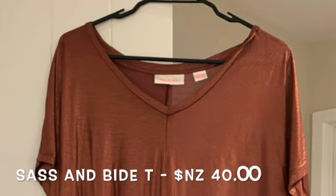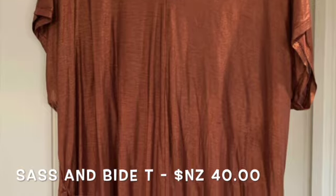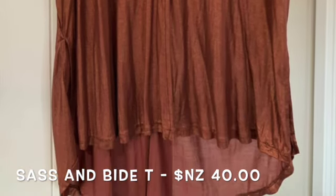The next one I bought is another Sass and Bide top — I really love their gorgeous flowy tops which look amazing over a pair of jeans or with shorts or a little skirt in summer. I really like the color and the fabric, but because it's metallic and quite sheer I'm not too sure how it's going to go with cat claws — that remains to be seen. It's a gorgeous floaty high-low top, short at the front and longer at the back. It retails for well over $200 and I picked it up for about $40 online.